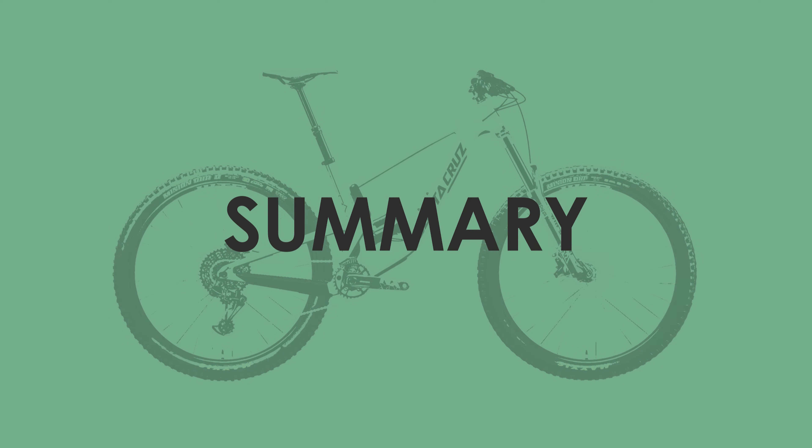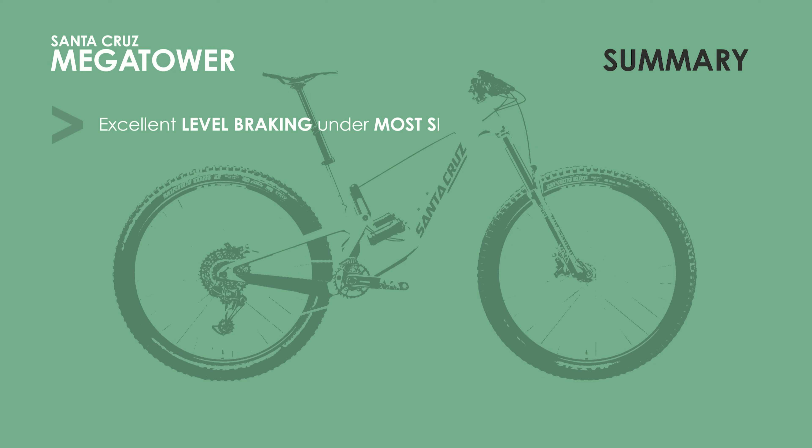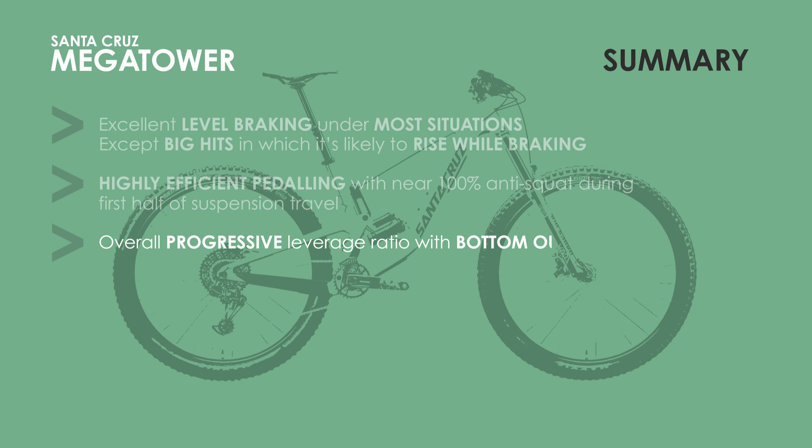So what's my overall summary of the VPP suspension and the Santa Cruz Megatower? Firstly, the suspension will react very little when braking in most situations and is better than that of the 4-bar linkage. Unfortunately, if braking immediately after bigger hits, this VPP design won't resist rising at all, while the 4-bar will still likely be somewhat composed due to a higher anti-rise. Secondly, the anti-squat of the suspension design is excellent and near 100% in almost all situations in which you're likely to pedal, meaning pedal bob will be almost non-existent — however, this is also comparable to the 4-bar. Thirdly, the suspension force versus travel is also almost identical to that of the 4-bar linkage, which I find extremely surprising.